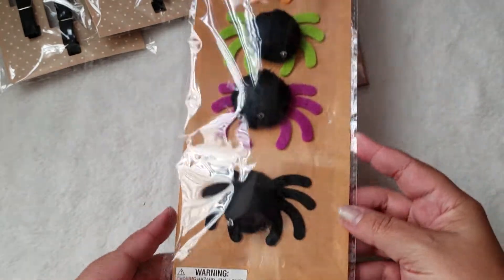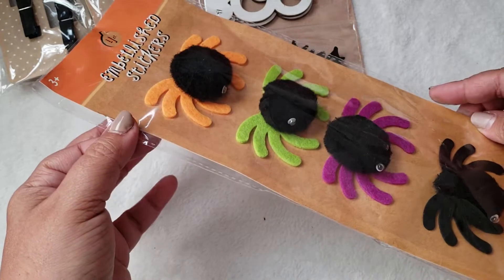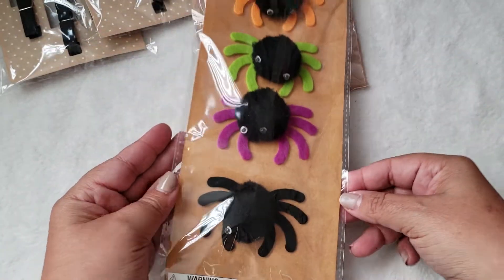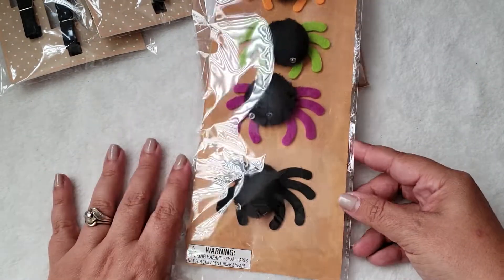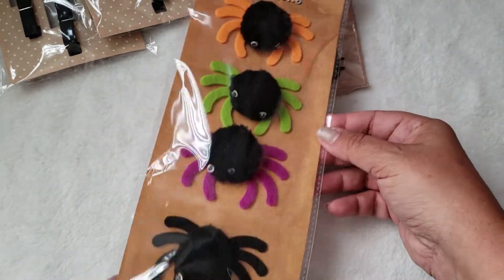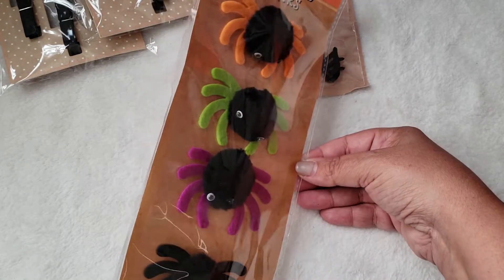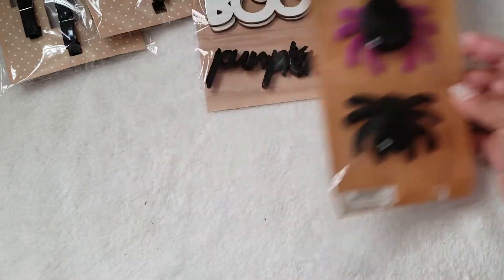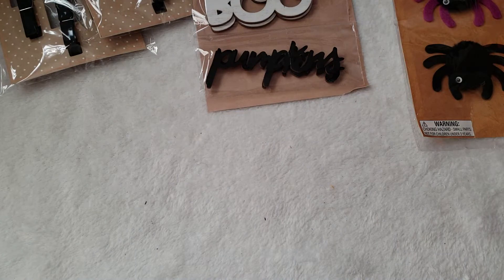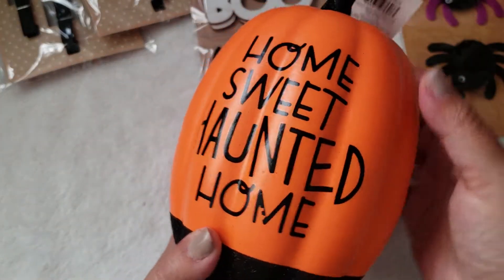I also picked up these little spiders. I just thought they were different and cute. They had a couple other Halloween stickers but I didn't grab any — I was being kind of picky since I already have a lot. I thought these would be fun to add to friend mail packages and stuff like that, and those were a dollar.